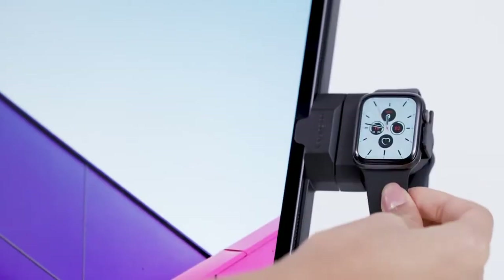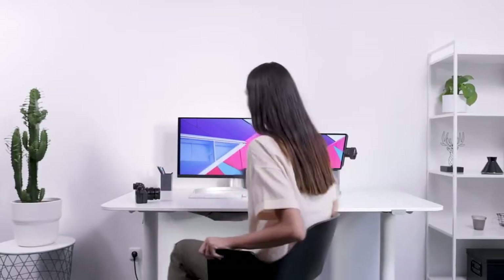In addition, the iPad holder keeps your iPad elevated. Meanwhile, the iPad and iPhone holders support charging as well as viewing in landscape or portrait mode.